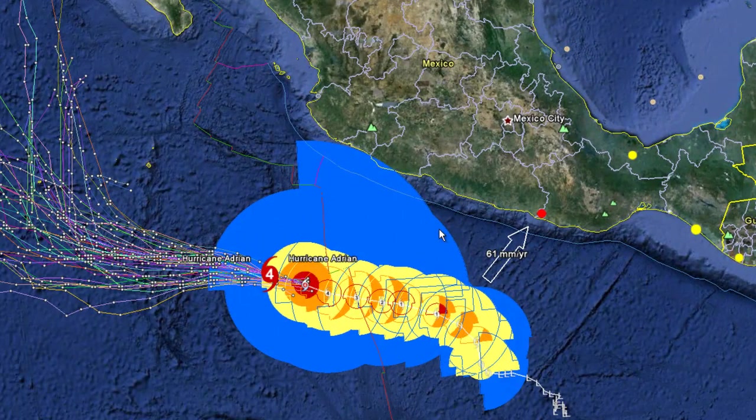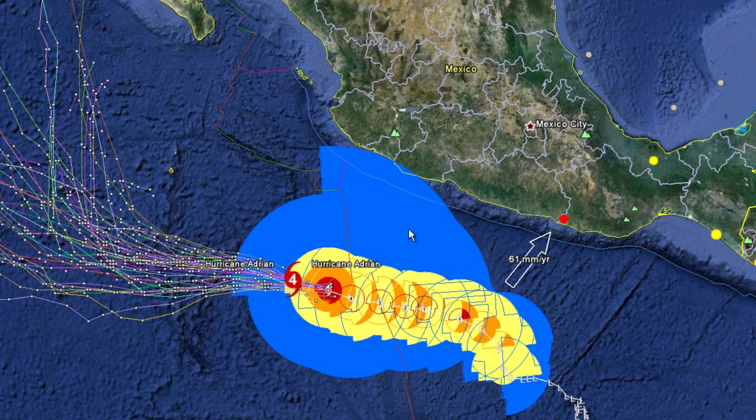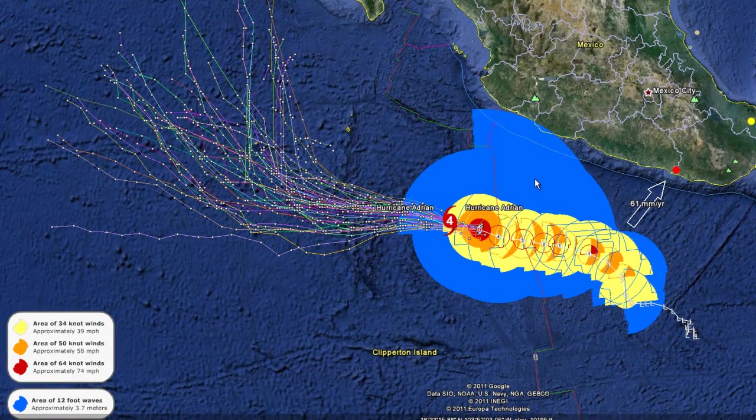Moving into the Eastern Pacific, we're going to talk about Hurricane Adrian — a very impressive storm right now. There is no effect on any landfall or direct contact at this time, so MrHurricanetracker.webs.com has gone down to condition green.